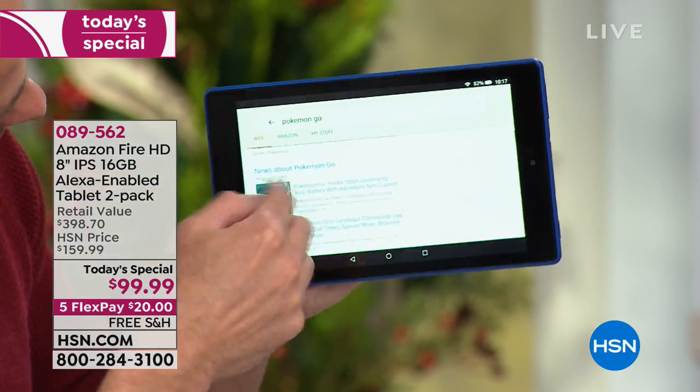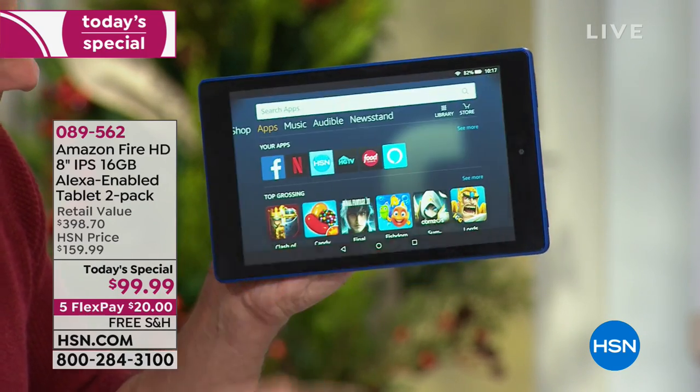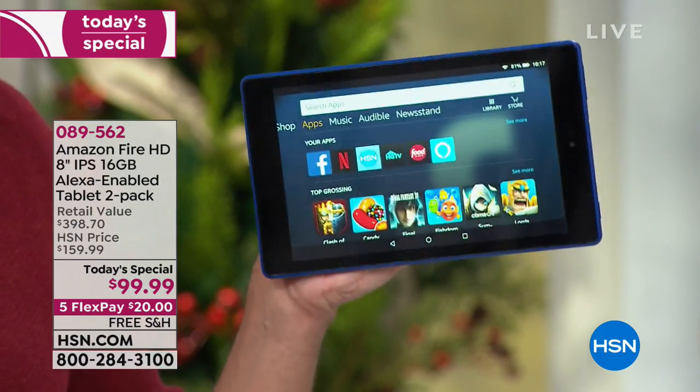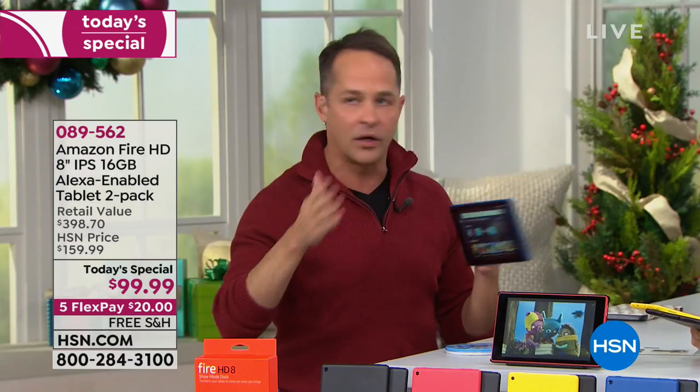Patricia asks: can you sync it with your smart TV? The answer is yes. And if you use other Fire devices, like a Fire TV 4K or any of those, it'll work beautifully with those devices.